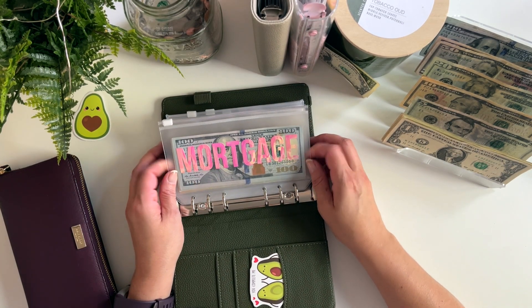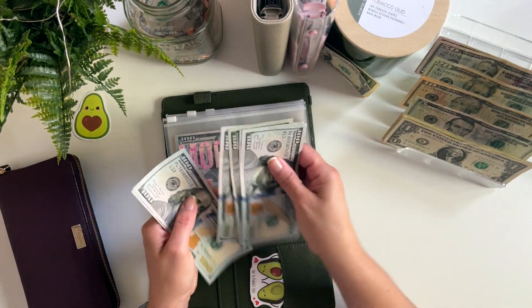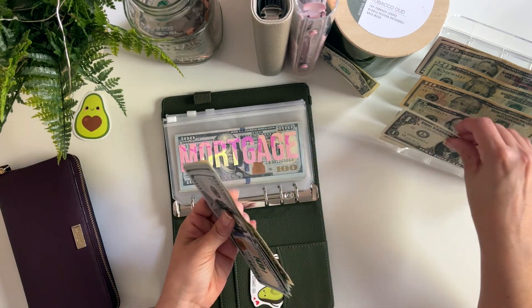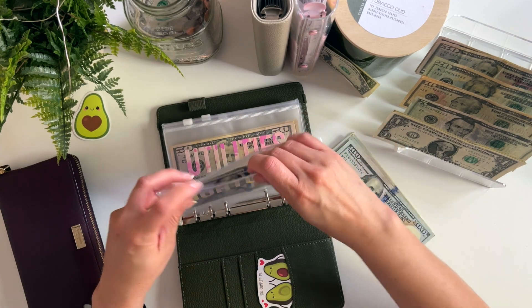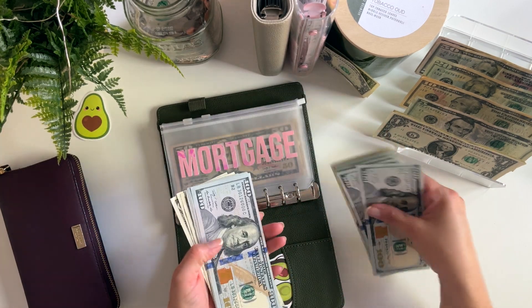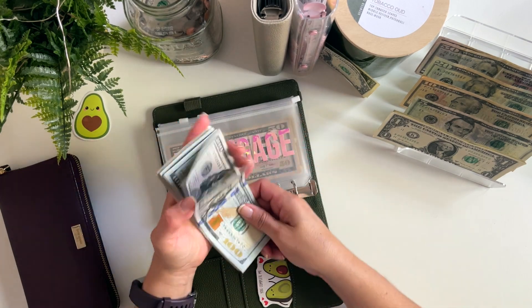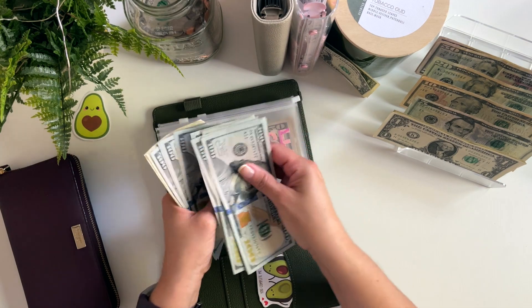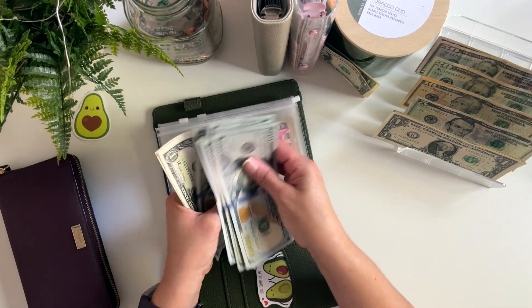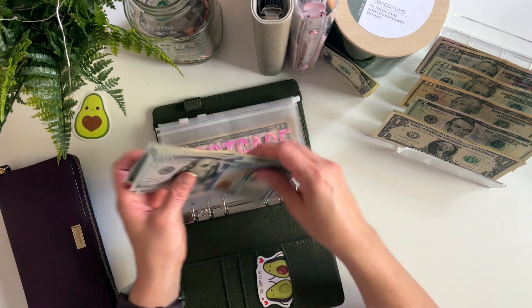Mortgage is getting its usual $603. So one, two, three, four, five, six — $603. This is my second payment, so mortgage should have $1,206 now.